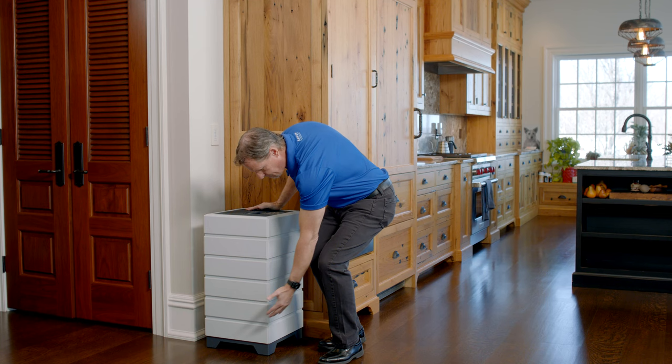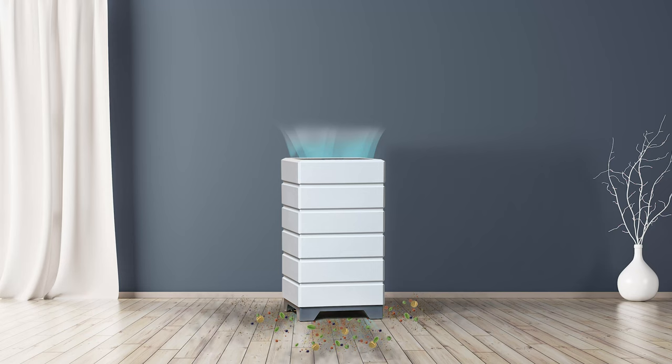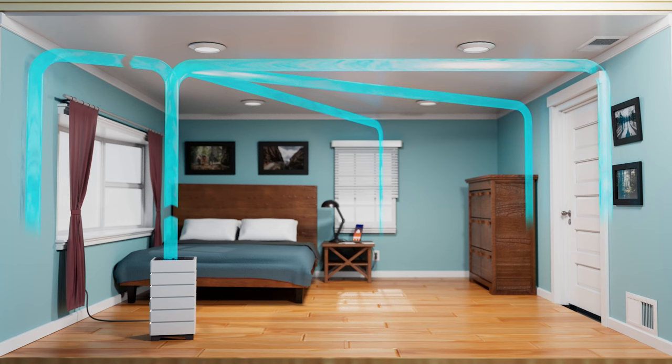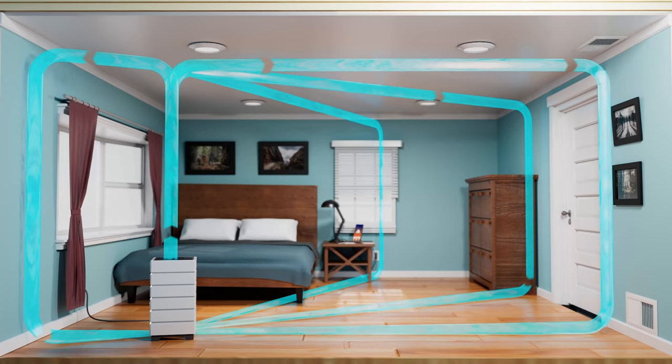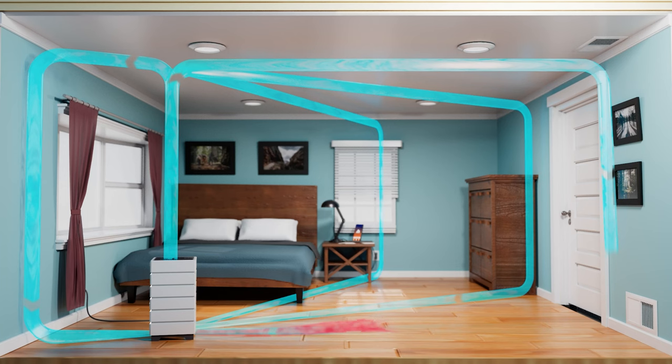Many air purifiers draw air in at the bottom and exhaust it out the front, which just creates a localized recirculation loop and doesn't do anything to clean the air in the whole space. The Aspen is different — it draws air in at the bottom and exhausts clean air out the top, cleaning the air in the entire room because it uses your ceiling, walls, and floor as a distribution system. Return ducts draw clean air out of the space the Aspen is in and distribute it to the rest of the house, while supply ducts deliver dirty air from the rest of the house to the Aspen's room for it to clean — improving air quality in the entire house.